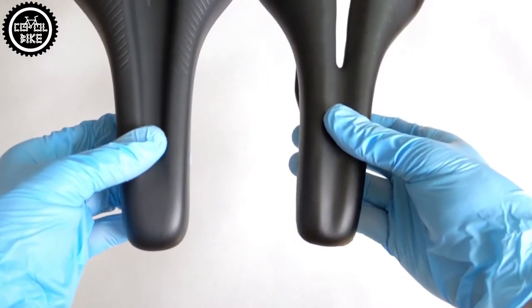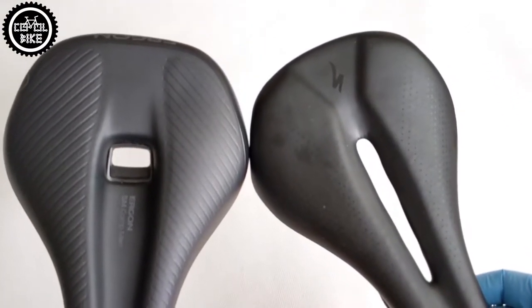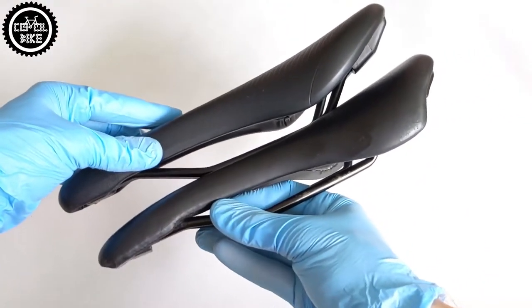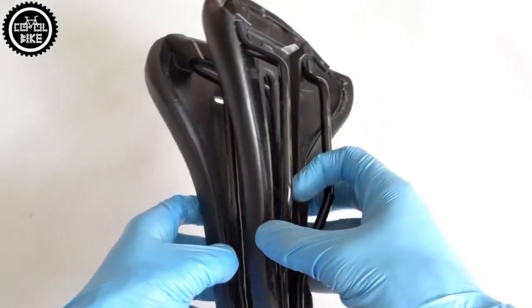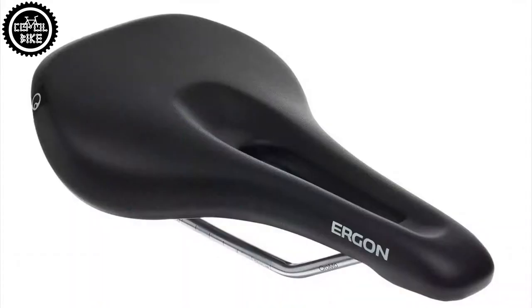The saddles are in the same 100 euro price range and have similar dimensions and weights. Both manufacturers claim that their products are designed to work best with the male anatomy. In the Phenom, such a system is called Body Geometry — a Specialized patented design supposed to improve blood flow. Ergon has a specially designed central channel and zones for evenly distributing pressure.